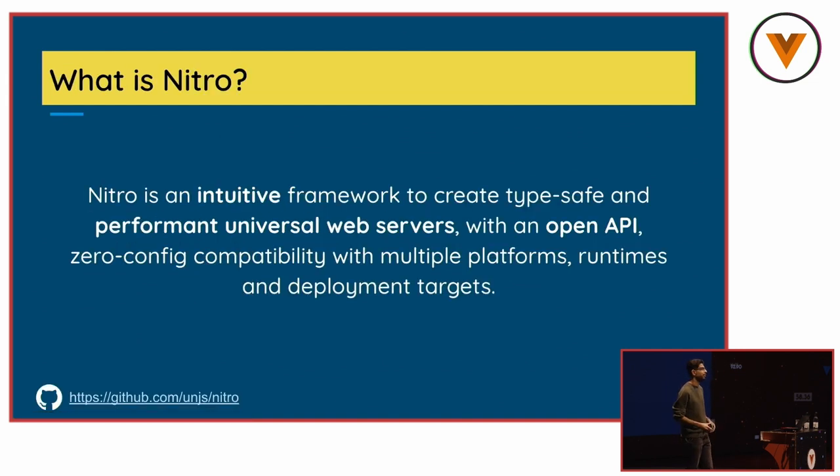We heard a lot about Nitro, so let's see more in-depth. What is Nitro? If you've never heard about it, Nitro is a framework — a meta-framework similar to Nuxt itself — that lets you create your own servers without worrying about anything. You can use the file system API to create your routes, use plugins, and configure different providers, just like Nuxt modules. And you can use Nitro out-of-the-box with Nuxt 3.